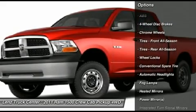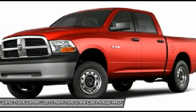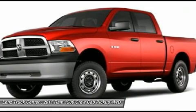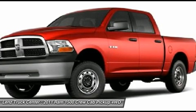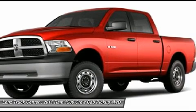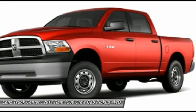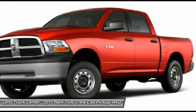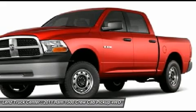Goodyear Wrangler HP P275-60R20 Tires, Factory 20-Inch Alloy Rims, Keyless Entry with Factory Remote Start, Power Heated Mirrors with Built-In Directional Signals, Center Console Shifter, Integrated Factory Electric Brake Controller, State Electric Traction Control, XM Satellite Radio Capabilities, CD Player, AUX Jack, USB Jack, U-Connect System.